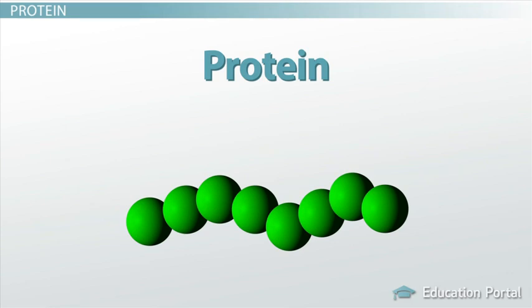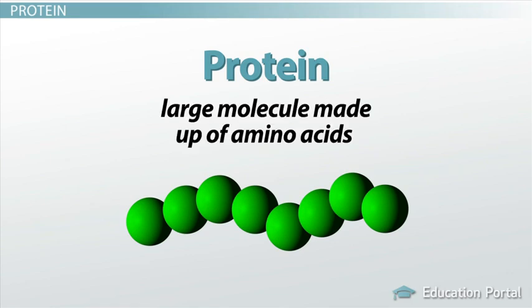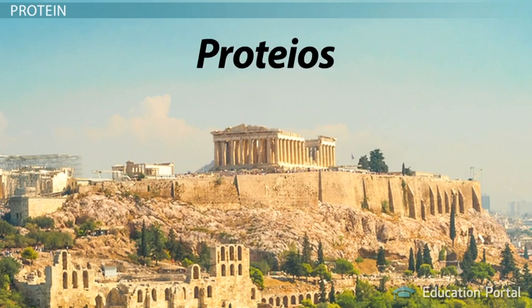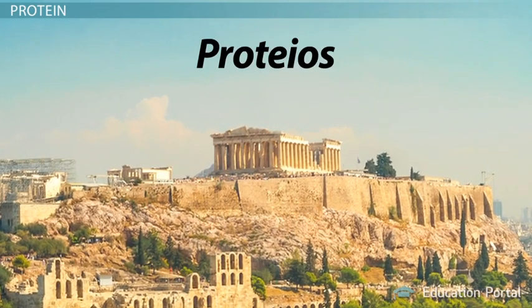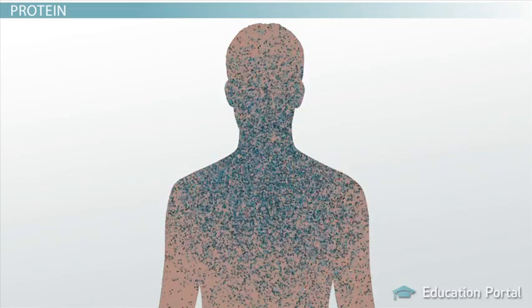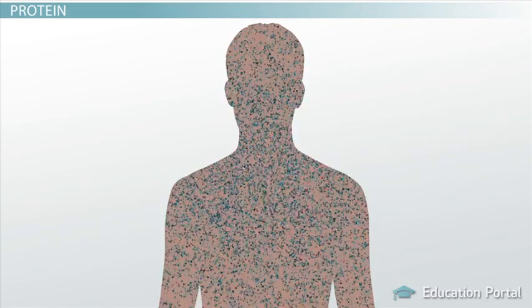The importance of this nutrient, which is really just a large molecule made up of amino acids, has been known for a long time. In fact, the word protein comes from the Greek word proteos, which means of primary importance. In this lesson, we will learn about protein and how it functions in the body.